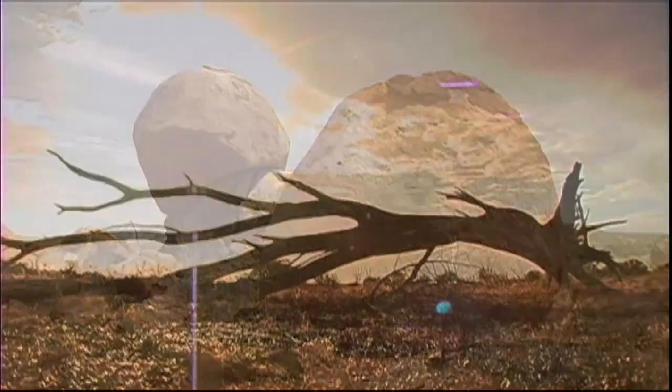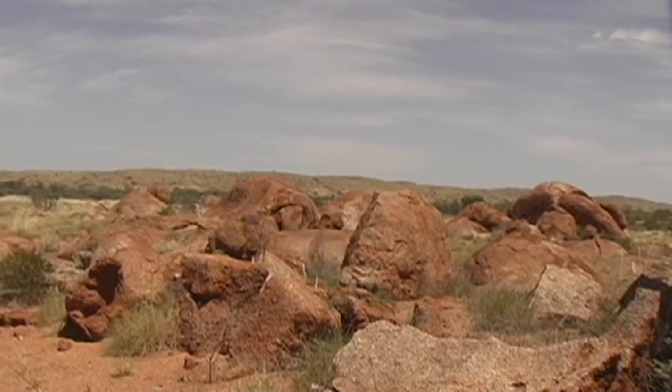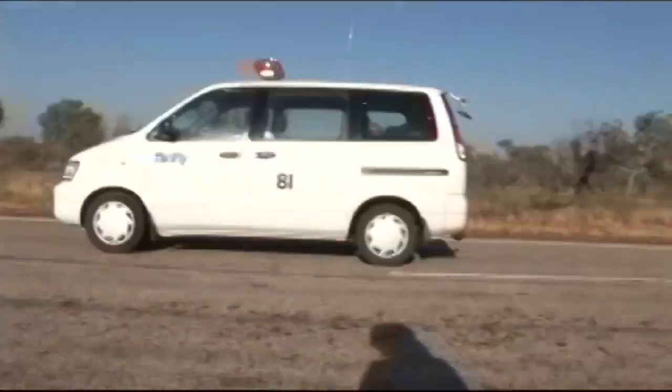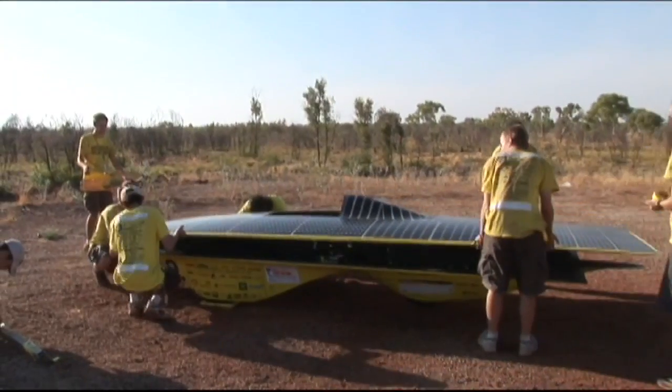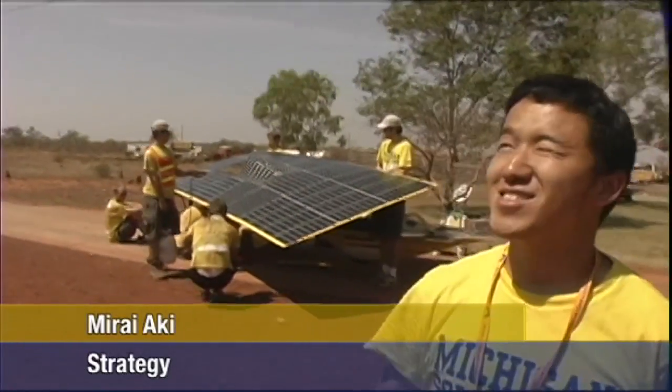It's the team's second day in the outback, a place closer to a Mars landscape than their home base in Ann Arbor, Michigan. There's no speed limit out here, just the sun's strength to determine how fast the team can go. It's a solar car, so that bright thing in the sky basically determines everything.